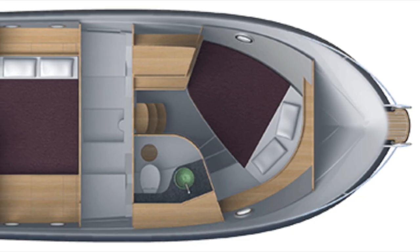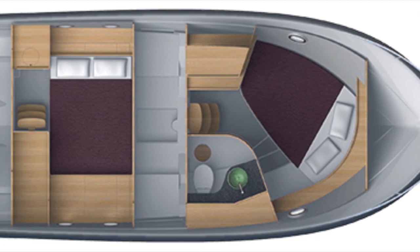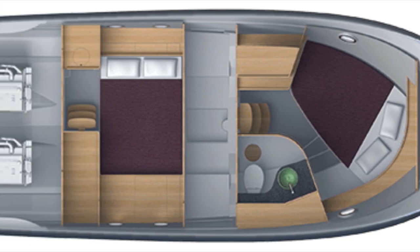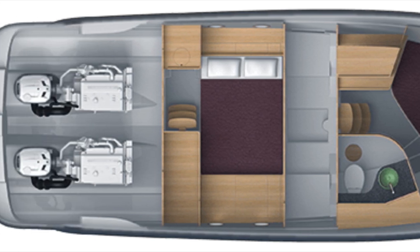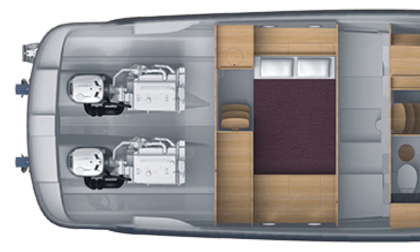The boat offers two double cabins, with an ensuite for the owner located in the forward section of the boat. Midships we find a guest cabin that is located just forward of the engine compartment.